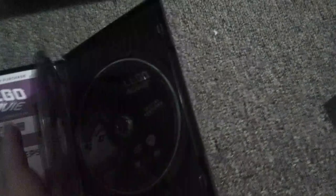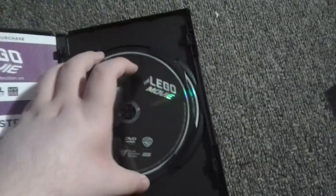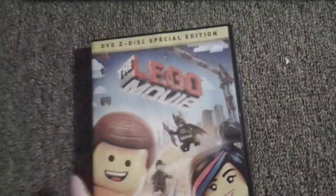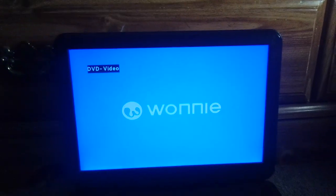Next up is the Lego Movie, which has the Warner Home Video logo on it. You can do character watches on the Warner Home Video logo. This also came with Disc 2, but I'm gonna do Disc 1 with the movie. I don't know why the discs are black, but here's the Warner Home Video logo on the portable DVD player.